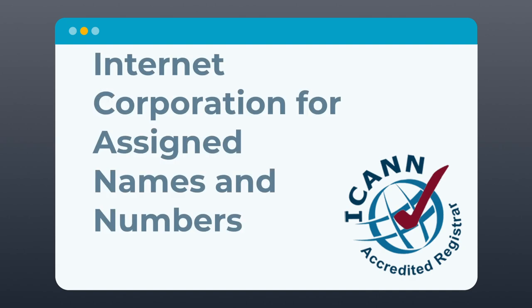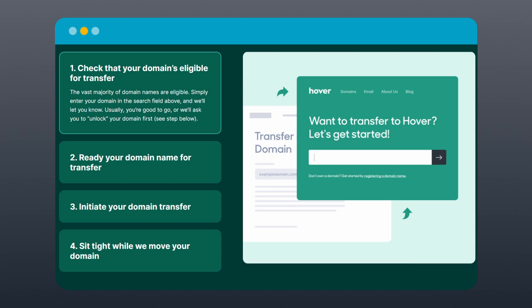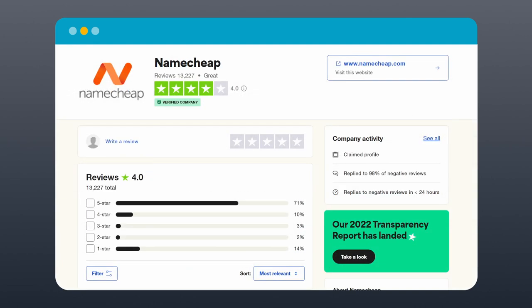Now for a rapid fire round with the rest of these points. ICANN accreditation: always choose an ICANN accredited registrar to make sure you're working with a reputable company. Additional services and features: don't ignore the extra features that may not be relevant to you right now, but can be useful later on when your site grows. Domain transfer policies: in case you're unhappy with your domain registrar, it's good to have the option to transfer your domain to another one. This also applies if you're looking to migrate your existing domain to a new registrar. Expiration policy: what happens if you forget to renew your domain name? Some registrars offer a grace period, while others might charge a redemption fee, or even sell your domain if you don't renew it in time. My tip is to read reviews on websites like Trustpilot to give you an idea of how they handle these situations.